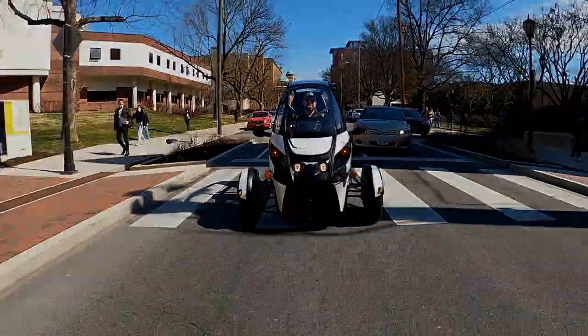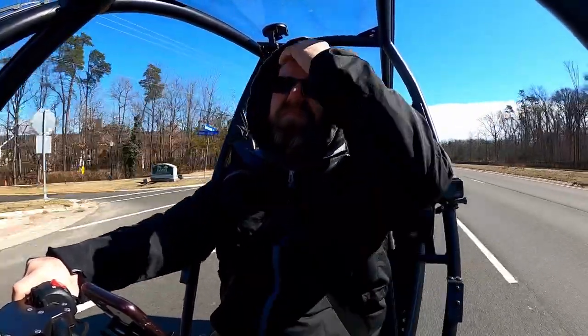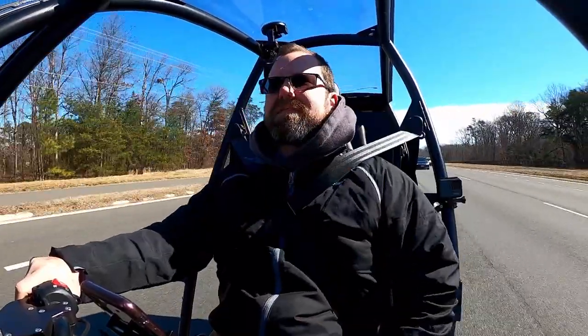If you don't like attention, then the Arcimoto FUV is not for you. Everywhere I went, it had people asking questions or looking over and smiling, especially kids who just thought it was the coolest thing. As someone who has always enjoyed getting attention, this really added to the experience for me. So that's my top five — it's very fun to drive, probably the most fun of any vehicle I've ever driven. It's got motorcycle feel and handlebar controls, you're open air so you can see and hear and smell everything. I love the sound, love the windshield and the roof, and of course that it's safe and stable.